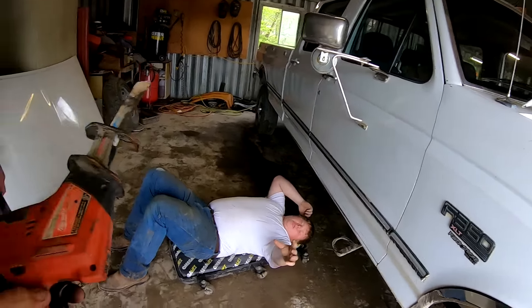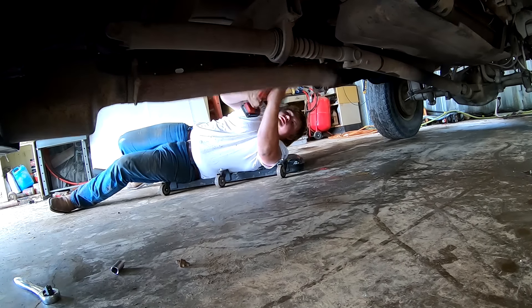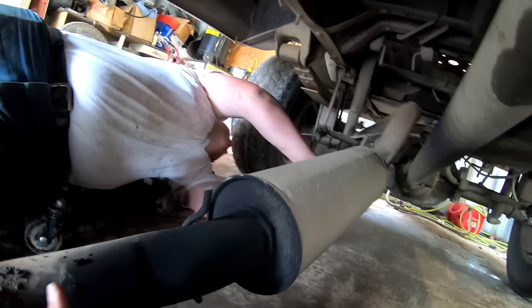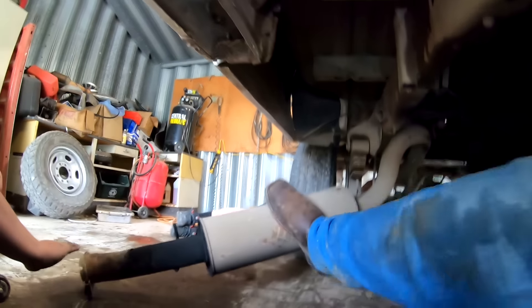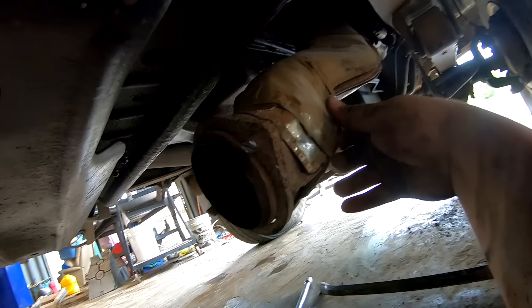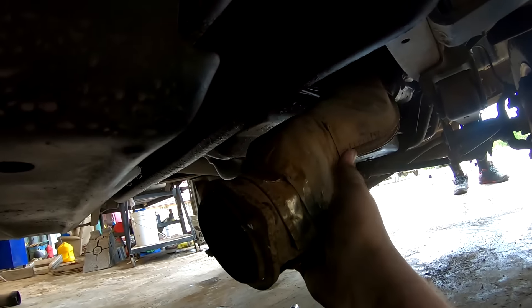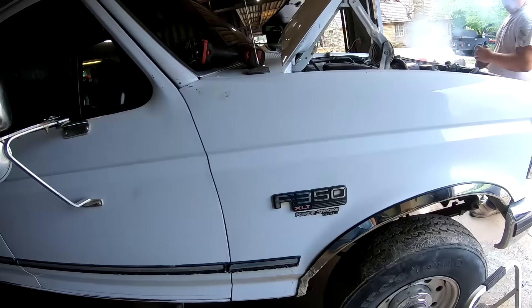Why don't you try this tool? That's a massive breaker bar. This goes a lot faster with friends. After we got the exhaust and what's left of the downpipe, we got it out without cutting it — amazingly. We got her out.